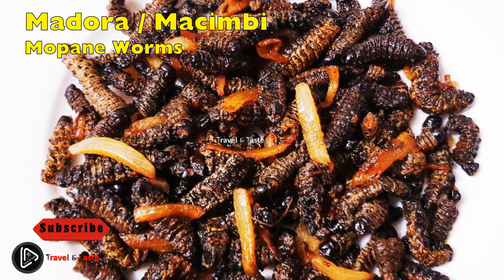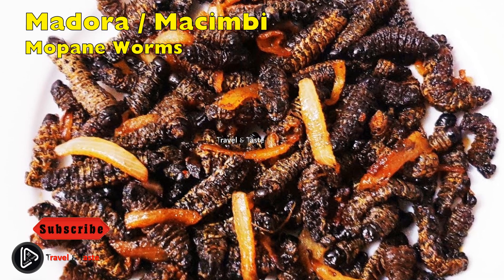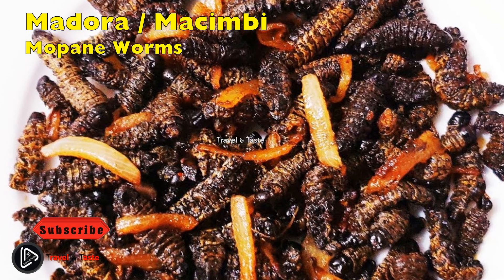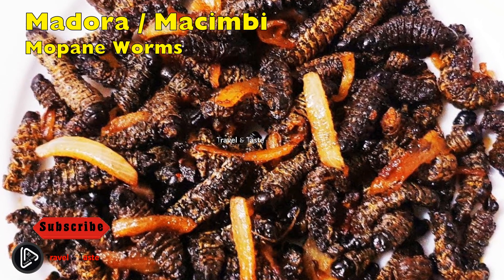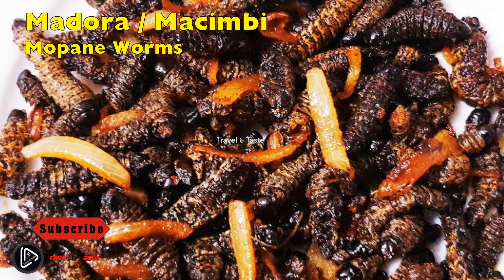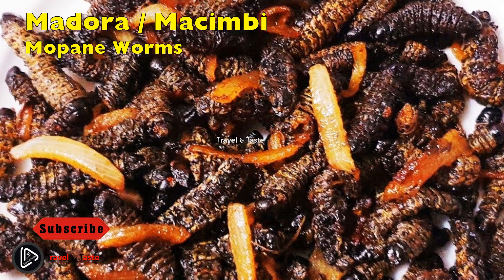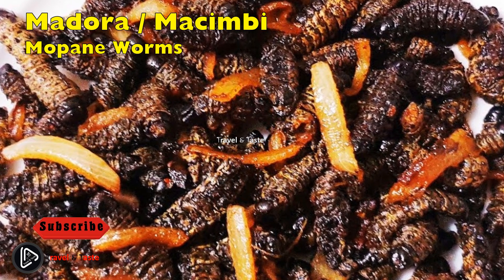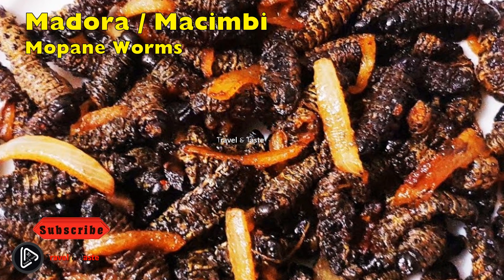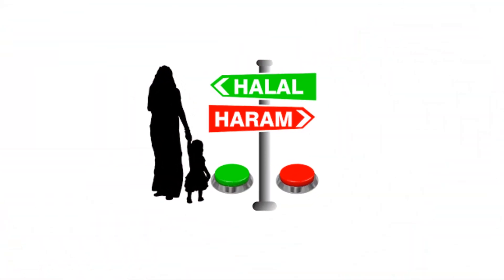Mopane worms: the mopane worm is considered a delicacy in Zimbabwe and other African countries. It is found in mopane trees that grow in the Matabeleland region and parts of the Midlands. It is a green or black-and-whitish striped worm with spikes on its body. The worm is squeezed clean of all its internal fluid so that only a yellowish fleshy part remains. Boiling them or simply salting and drying them out in the sun are some of the ways that mopane worms can be prepared.